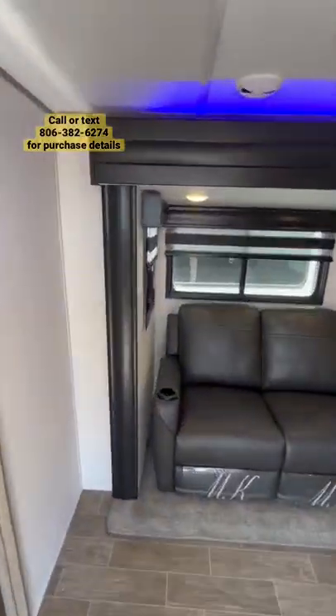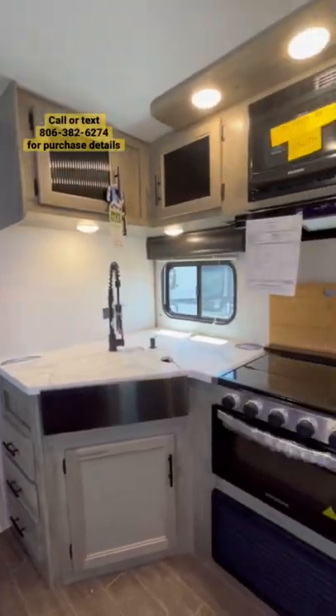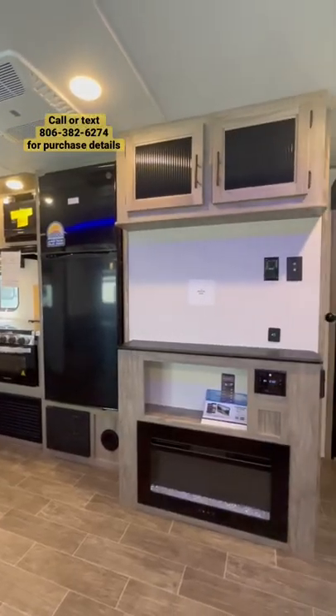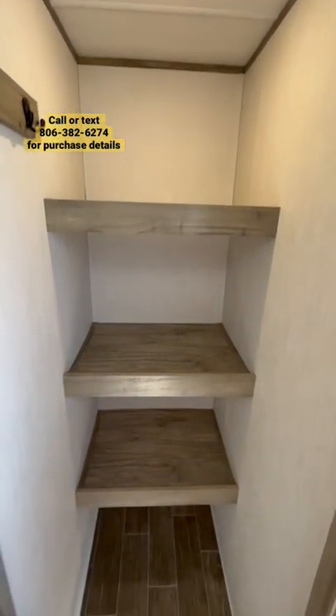As we step onto the inside, you'll notice theater seats. You're also going to have a U-shaped dinette, a great kitchen with a 10.7 cubic foot 12-volt compressor fridge, a TV directly across from the theater seats with a fireplace, and a huge walk-in pantry with coat hooks.